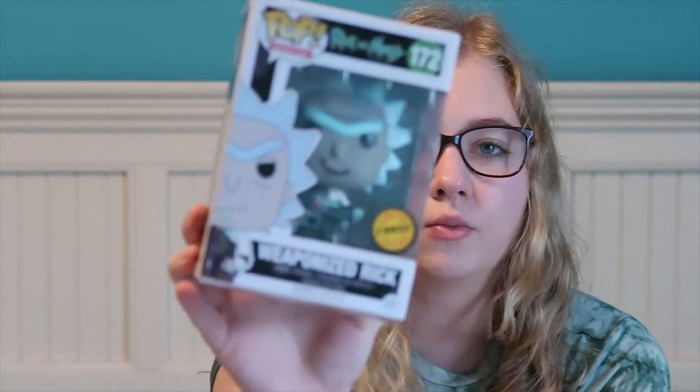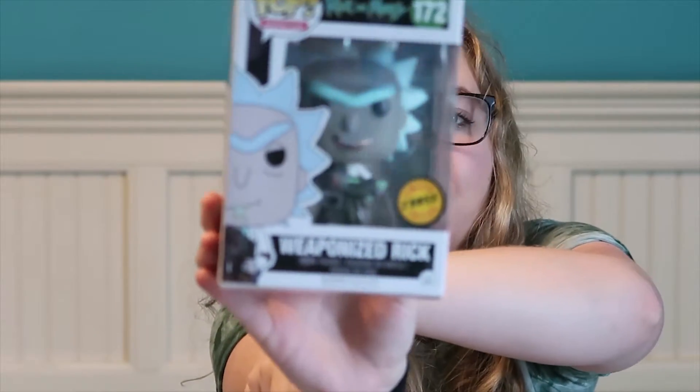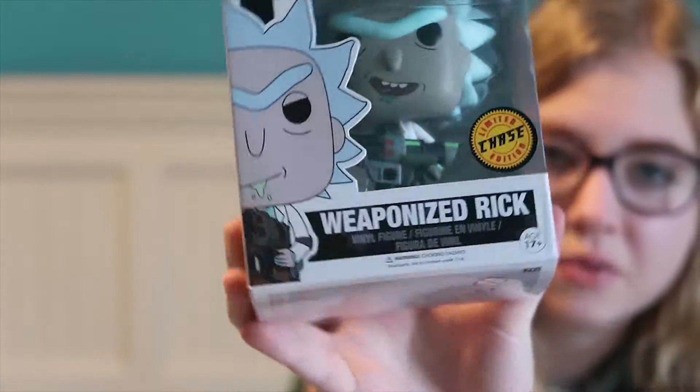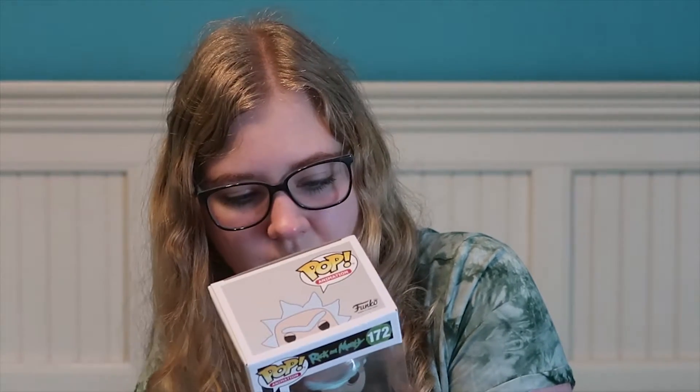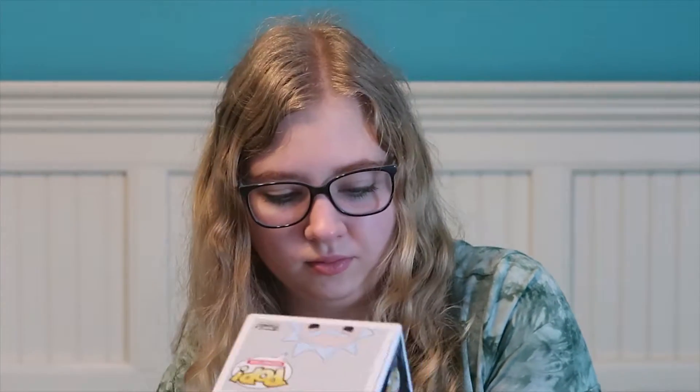The last one I picked up at Huntersville is this Rick and Morty Weaponized Rick Chase. I got this for a great price. It's got Rick with his mouth open, which is different from the actual one. I got a chase - it was my first chase, and I was super excited because I've been searching for chases and hoping to find them, and I knew I would find something there.